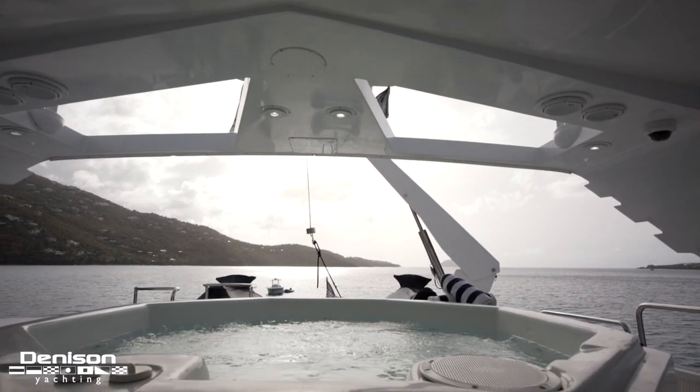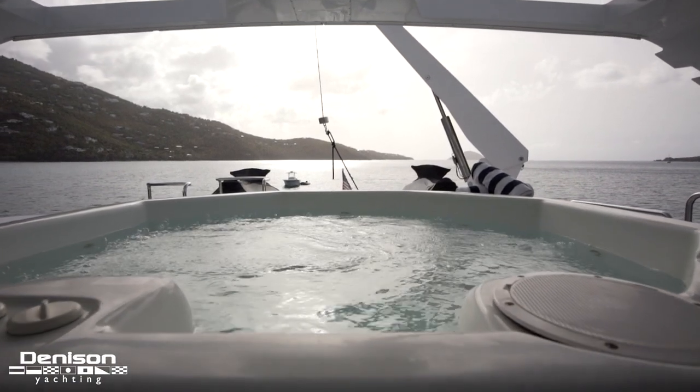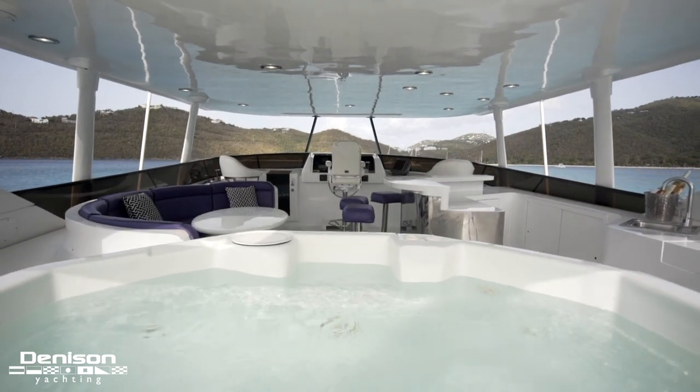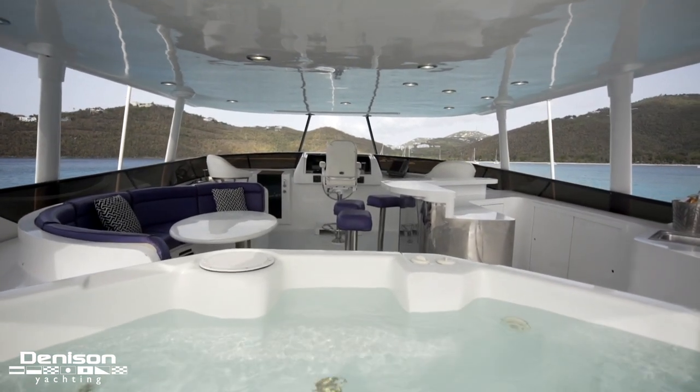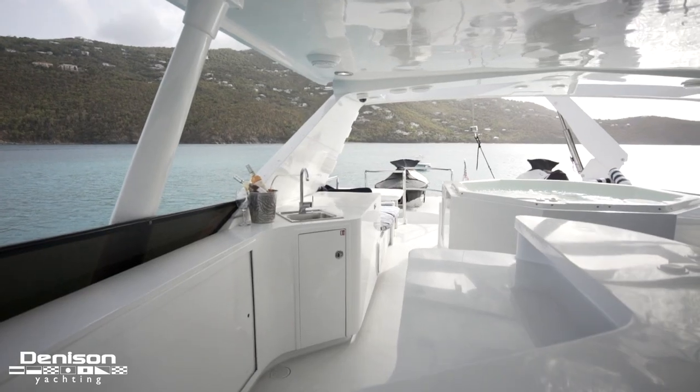The second and most prominent feature is this jacuzzi — it makes or breaks most flybridge motor yachts, especially if you're going to take it on charter. The third must-have of a flybridge is functional guest space. The crew has their wet bar to starboard with a sink, fridge, ice maker, and all the storage needed to prep the table for guests.